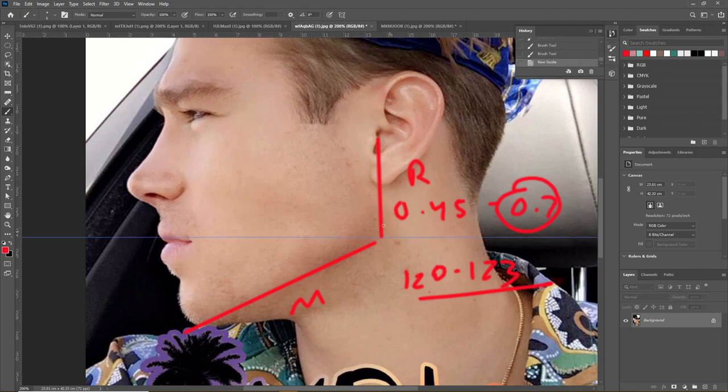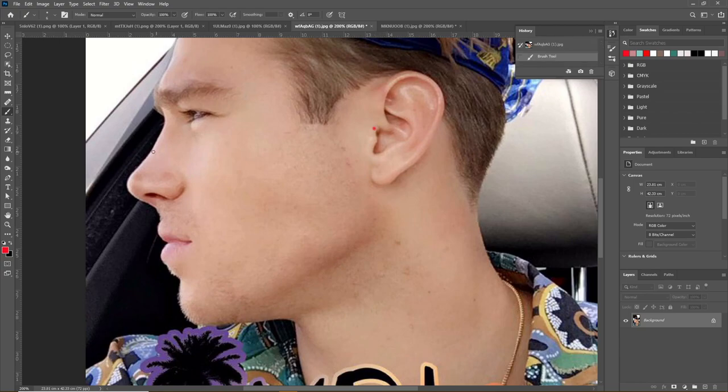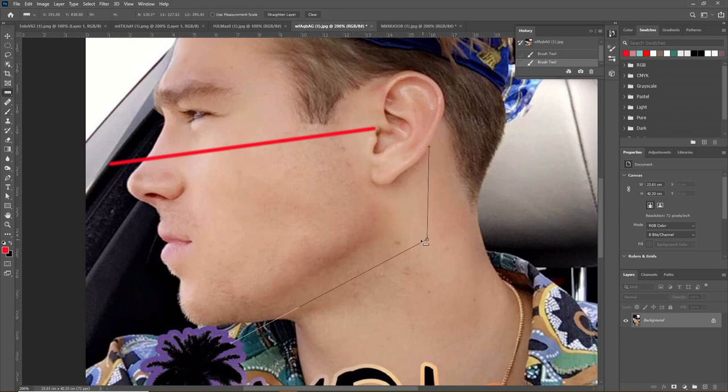However, that is only one flaw. His mandible inclination is actually perfect at about 20 degrees. To find the mandible inclination, you take a Frankfurt plane as a frame of reference, and his measures at 20.1 degrees — perfectly ideal.